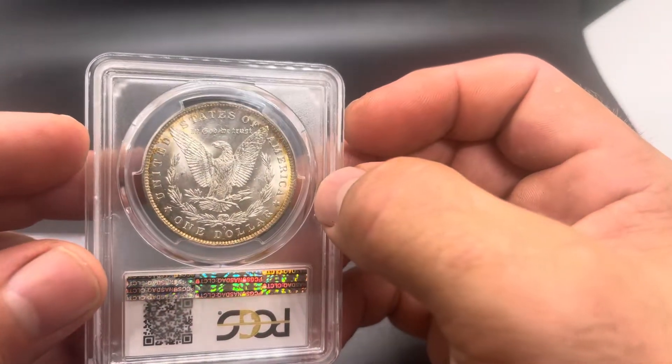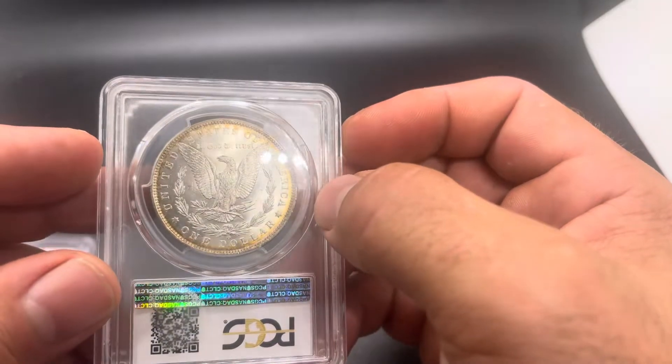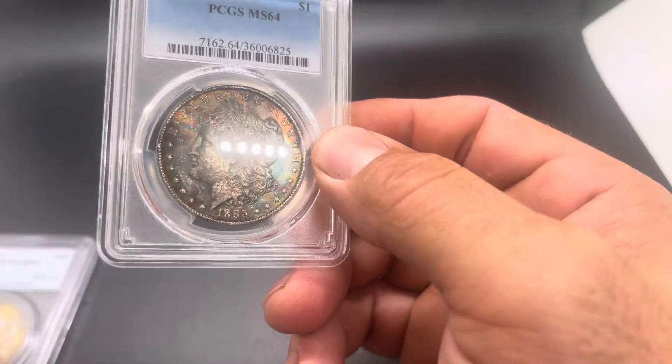The reverse is pretty much blast white, but I think this coin is pretty solid for the grade at 64. And I definitely think this toning is natural.